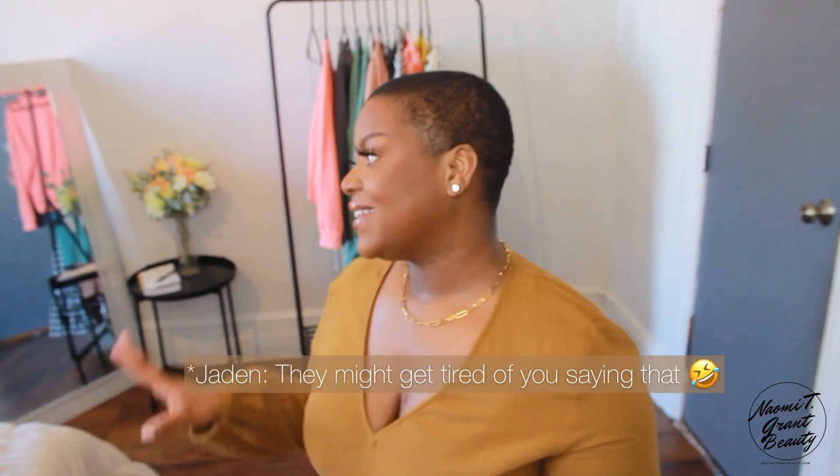Hey guys, welcome and welcome back to my channel. My name is Naomi T. Grant. If this is your first time here, welcome. If not, thank you so much for tuning back in. I create content surrounding beauty, fashion, and lifestyle. I'm also recording with my four-year-old, so if you hear someone speaking in the background, it's Jayden.